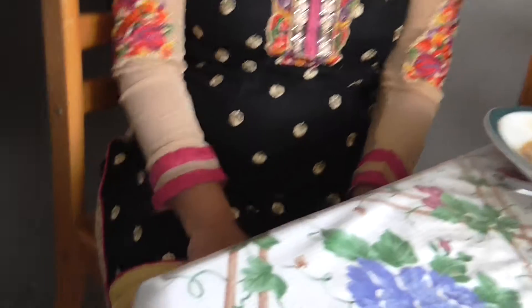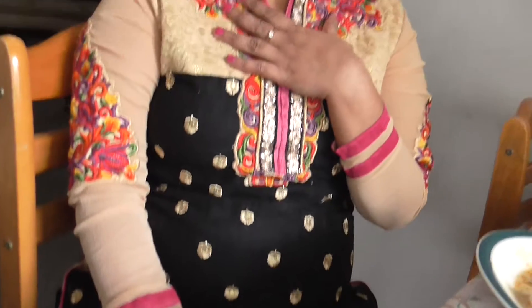This is called a shalwar kameez. It's basically a long dress on top with trousers at the bottom. It is embroidered and has sequins and lace work. We wear such elaborate designs on Eid. We also have very normal ones made of cotton or silk or other materials, but something this gorgeous you would wear for Eid or for a wedding.